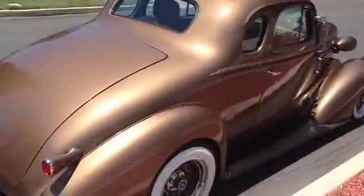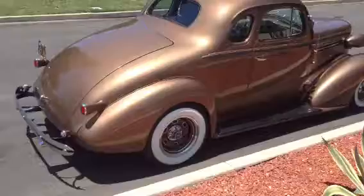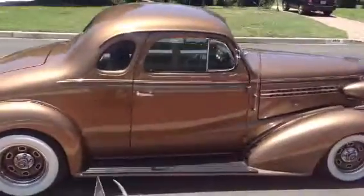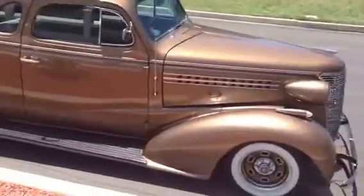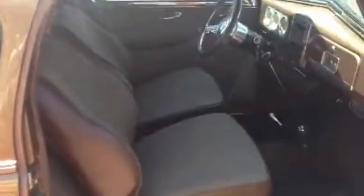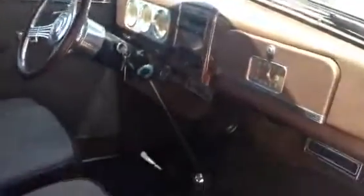Looks like a standard traditional hot rod when you open the hood, but there is nothing traditional about it when it moves. It's beautiful. Clean.